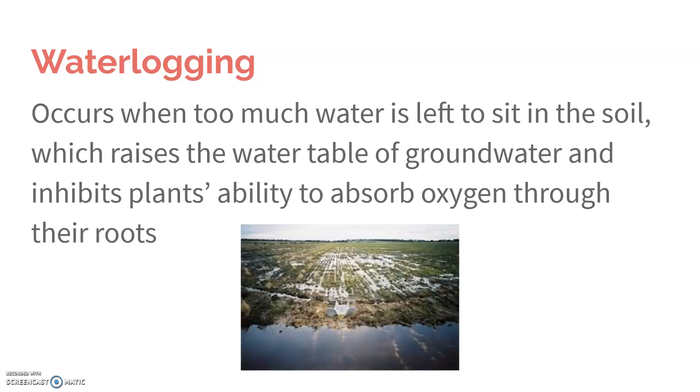Some issues that we see with irrigation include waterlogging. Waterlogging is when you have too much water left to sit in the soil, so the ground becomes so saturated it can't absorb anymore. It starts to pool up on top, which means the plants can't get oxygen — plants also take in oxygen through their roots. If they can't do that, they can die or at least be very negatively impacted.